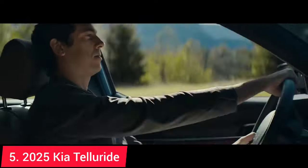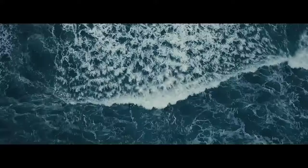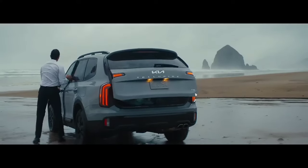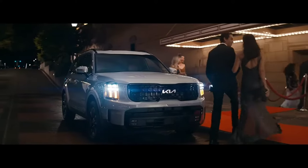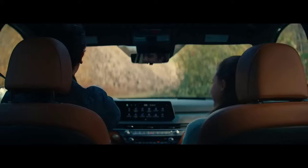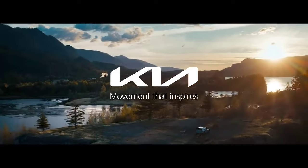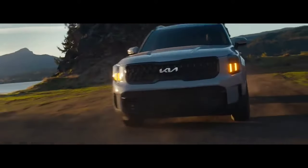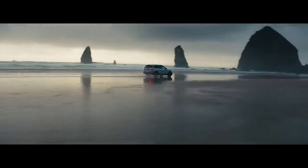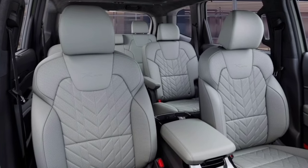The 2025 Kia Telluride remains a top pick in the three-row SUV segment. Known for its refined interior and modern design, the Telluride offers a luxurious feel at a more affordable price point, starting around $38,000. Under the hood is a 3.8-liter V6 engine producing 291 horsepower, paired with an eight-speed automatic transmission. The Telluride shines in offering a comfortable and quiet ride, and its well-laid-out interior features a large infotainment system, multiple USB ports, and advanced driver assistance technologies.